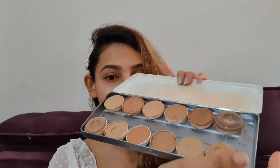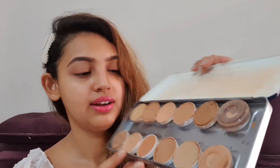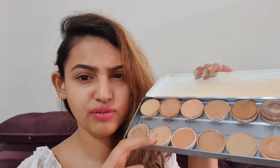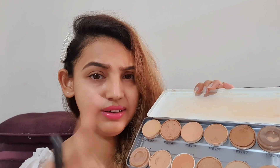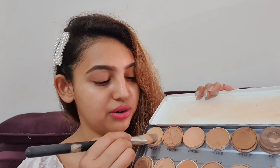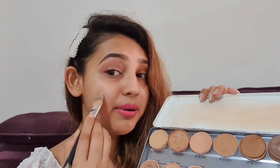To help you find the right shade, I have a palette and I'll show you how to find the perfect match. The colors that look almost the same as my skin tone are these three shades. I'll take a brush — a foundation brush or any brush — pick up a little bit and apply it here on my cheeks.